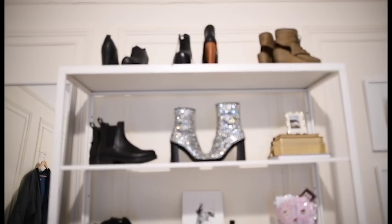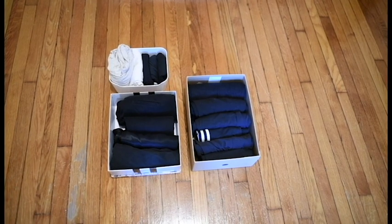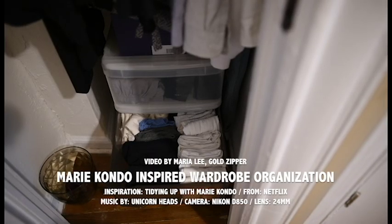Hey there, it's Maria. If you're new to my channel, welcome. I primarily do videos on my minimal capsule wardrobe, and today I wanted to share how I've modified how I organize my wardrobe after watching the new Marie Kondo show on Netflix, Tidying Up.